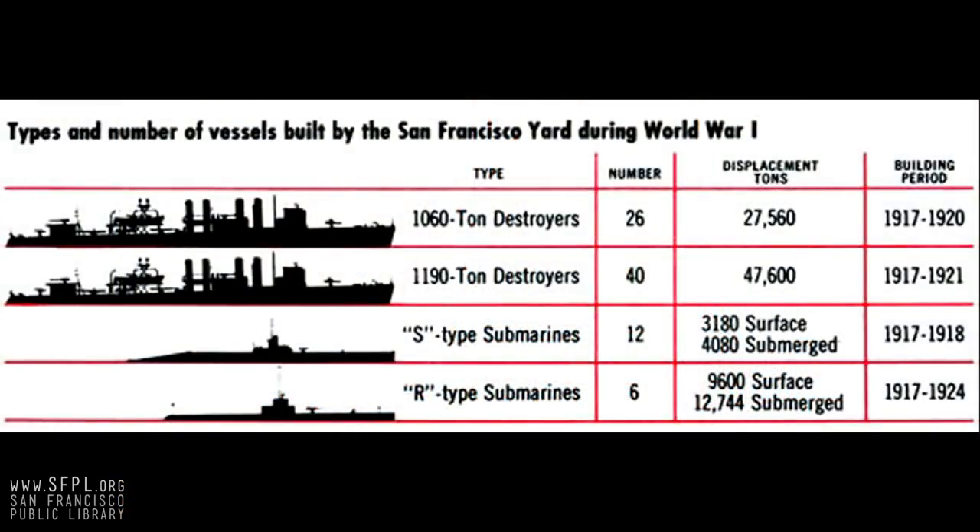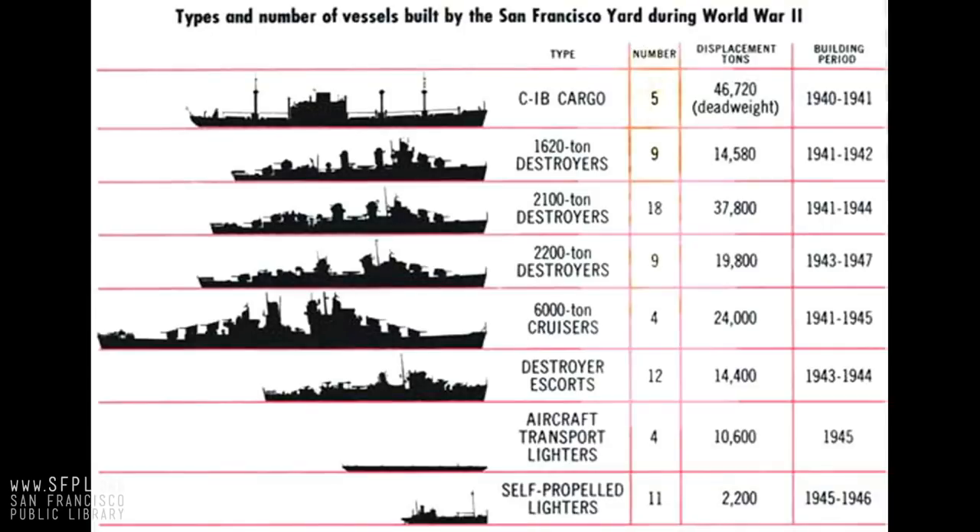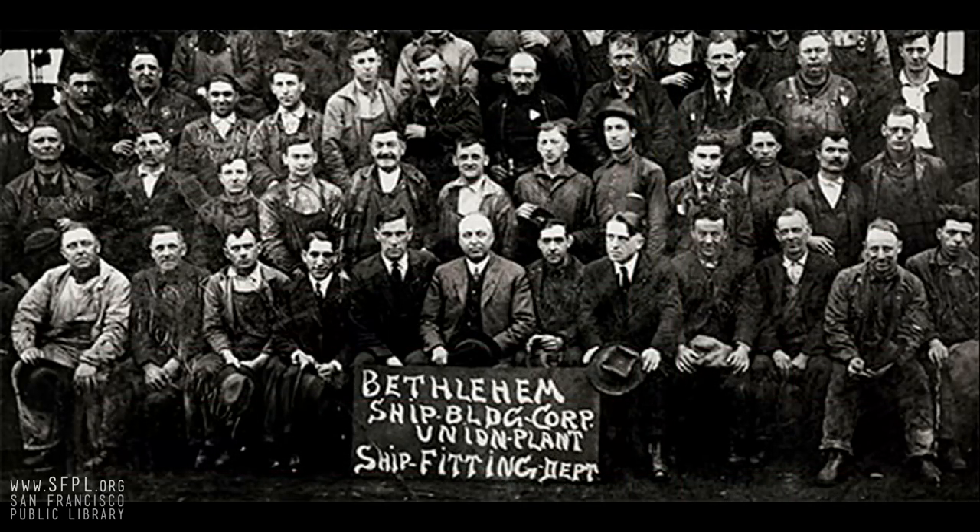There are all these statistics about how many ships were built there. The number built during the Second World War was just phenomenal. And one of the last big projects they did down there was building the BART tubes — about 72 of these huge tubes that were eventually put down to make the BART tube to the East Bay were built at Bethlehem.